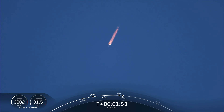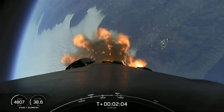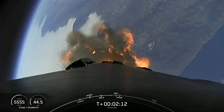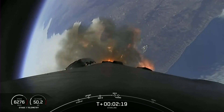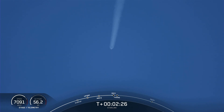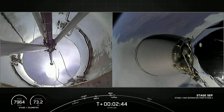That's when we flow a little bit of the super chilled liquid oxygen into the turbo pump of the second stage engine, the MVAC, in order to prepare the hardware for the full flow of liquid oxygen. We're about 10 seconds away from main engine cutoff. Stage separation confirmed. And back ignition.